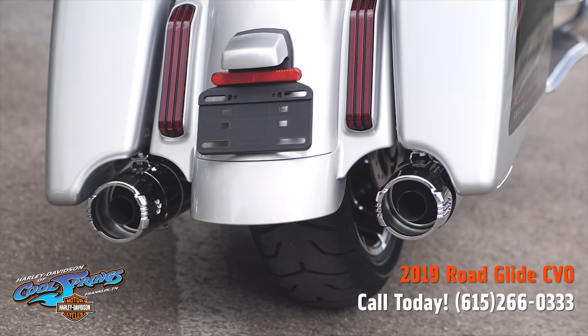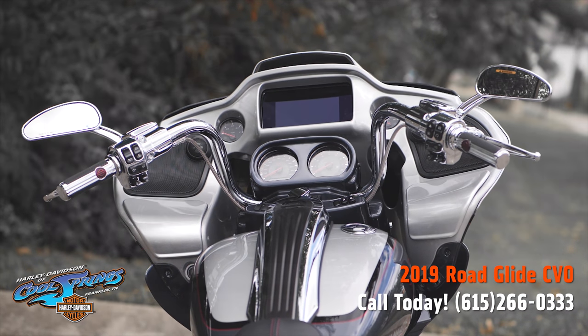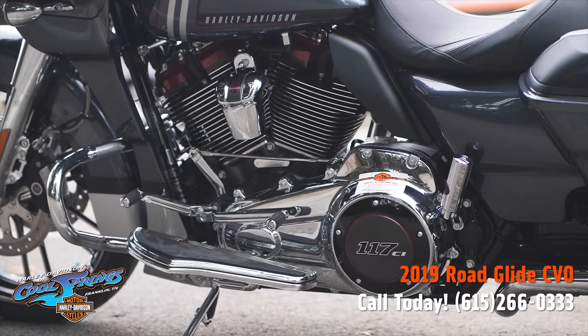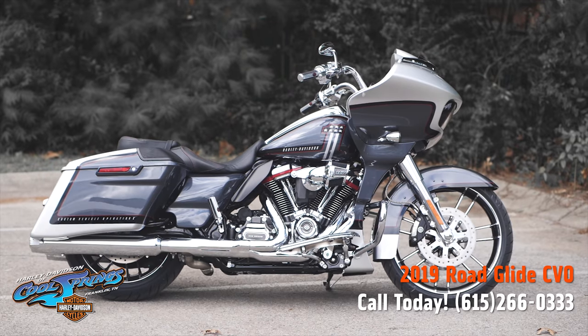Look at the lines on this CVO. Guys, come in and take her for a test ride — there's a real good chance you'll end up taking her home. We're Harley-Davidson of Cool Springs, 7128 South Springs Drive in beautiful Franklin, Tennessee.